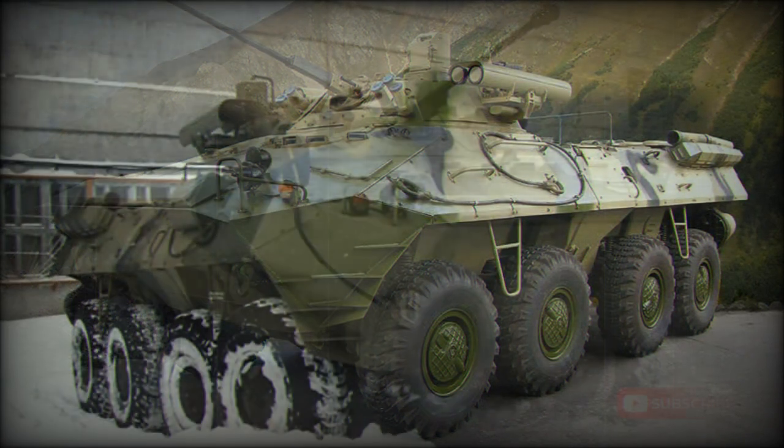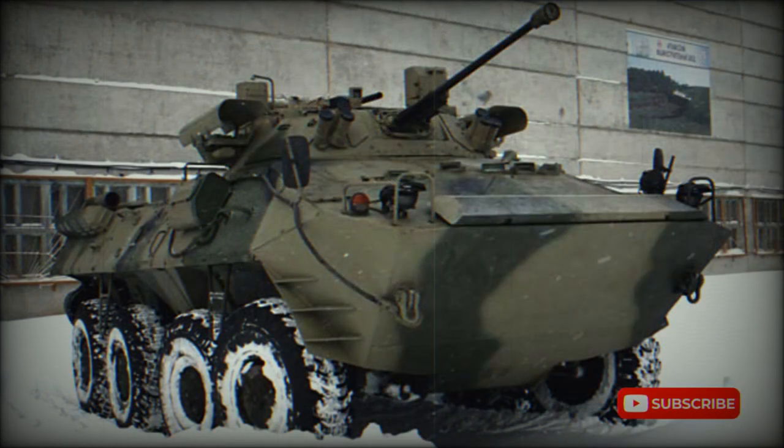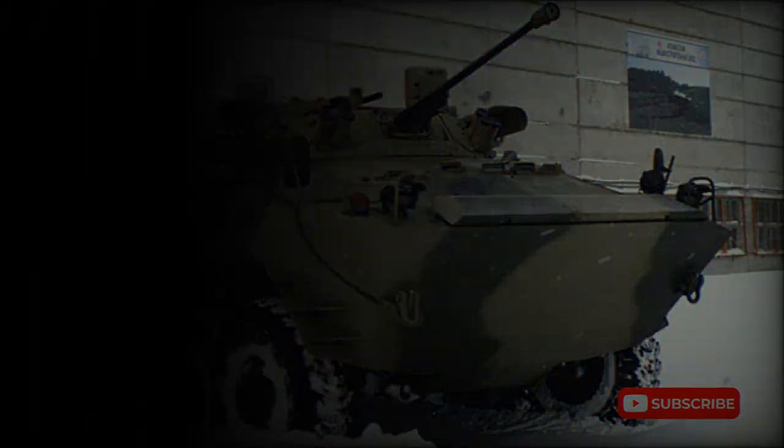The BTR-90 is fully amphibious. A trim vane is erected and bilge pumps are switched on before entering the water. On water, it is propelled by two water jets located at the rear. A wide range of variants could be developed from the baseline model.